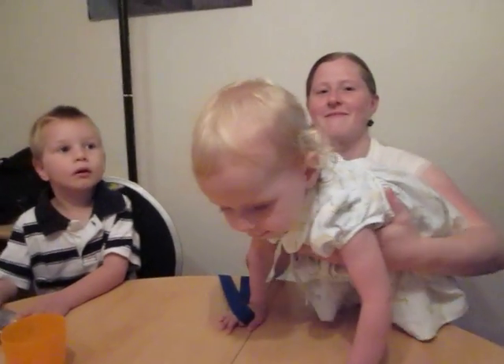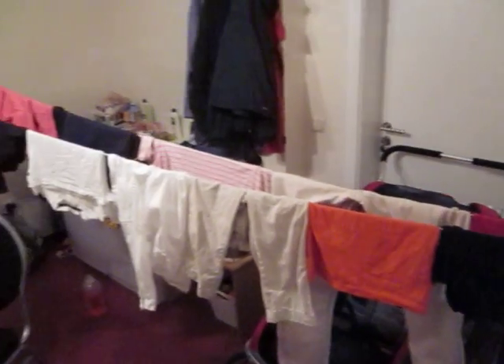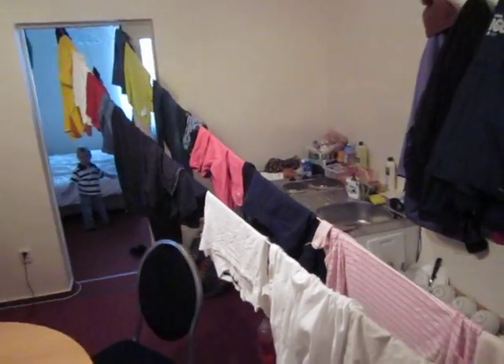So here's our apartment with a week's worth of laundry. Let's show everyone the laundry. Here we go. There's our little desk, there's Stanley and Holly's room, and there's our laundry hung up to dry. And there's the little kitchen back there.